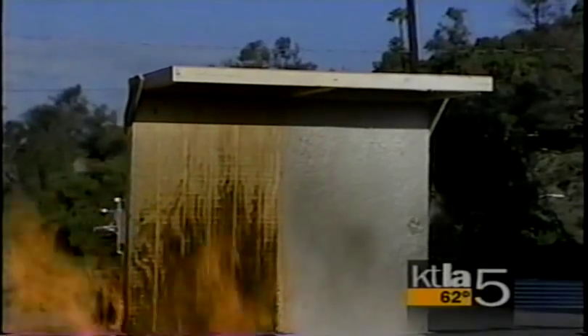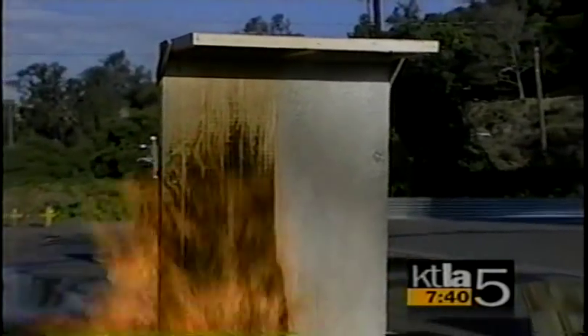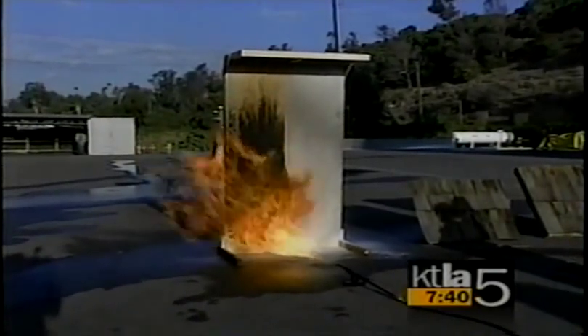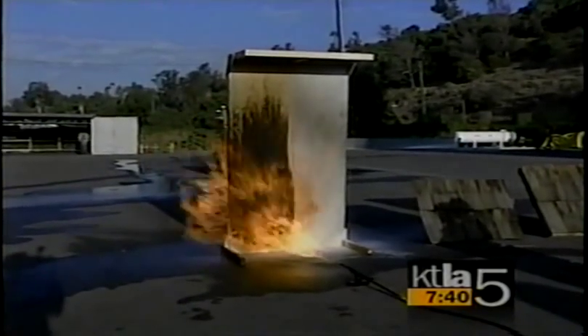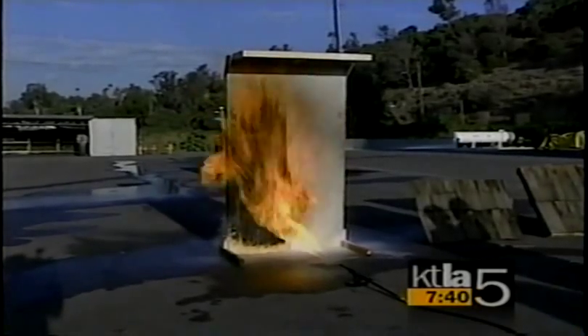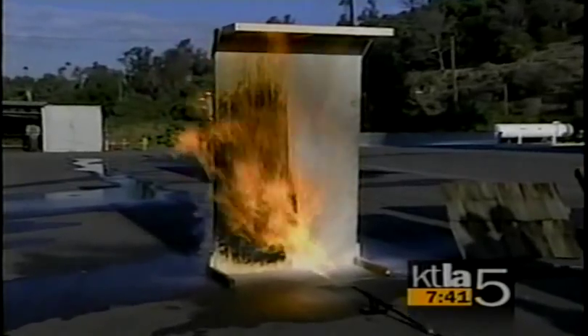It also prevents smoke damage to the house — it seals the house and prevents smoke from going through. How do you get it off and how environmentally safe is it? It's non-toxic, non-corrosive, and biodegradable. All you have to do is rinse it off with a garden hose after the homeowner comes back from evacuation.